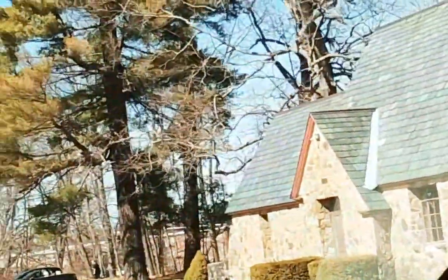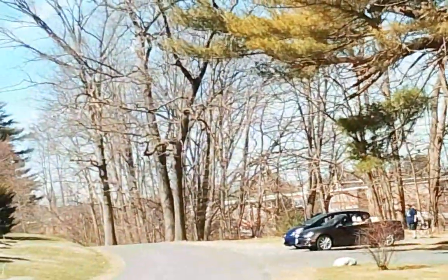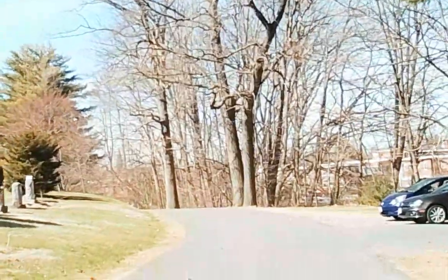You get a nice view of the maintenance building here. It needs some fixing up, but it looks pretty good.